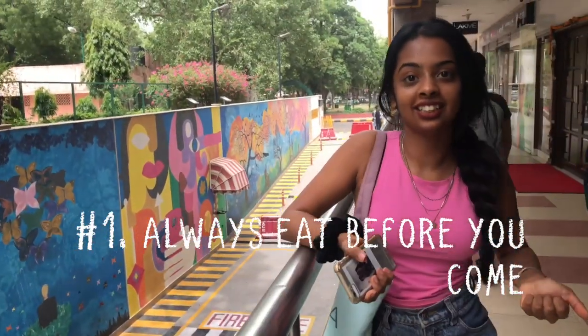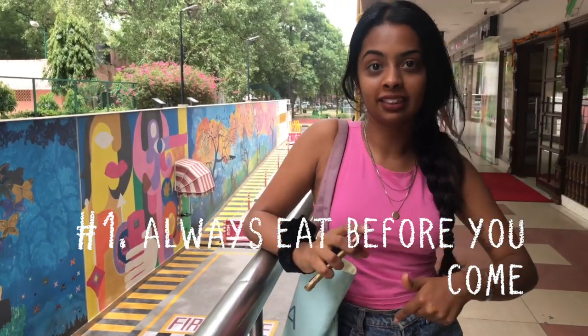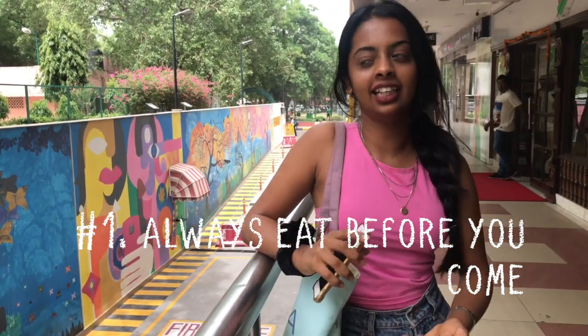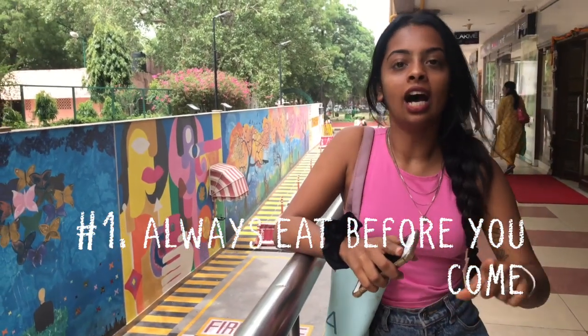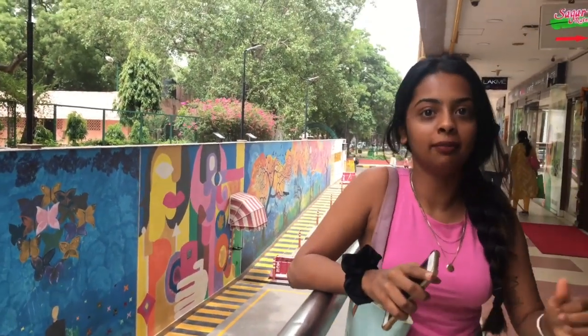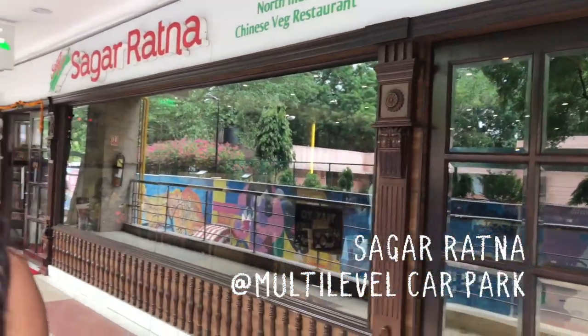My next hack for Sarojini is to always get a bite before you come, because they are not necessarily really hygienic places inside and you don't want to take a risk. One of our favorite places is Sagar Ratna, which we are currently outside of — it's at the multi-level car parking. Grab a bite before you go in because you don't want to get hangry later on.